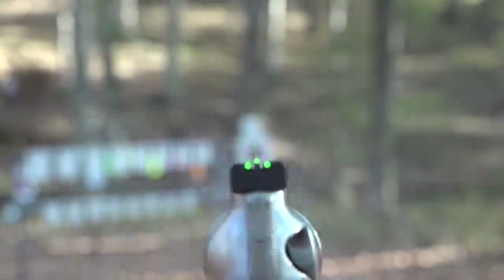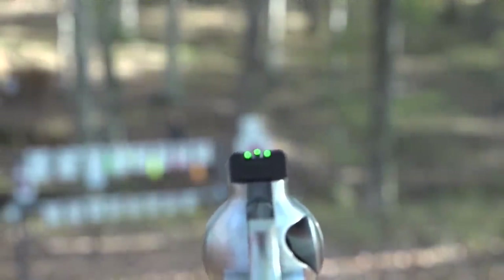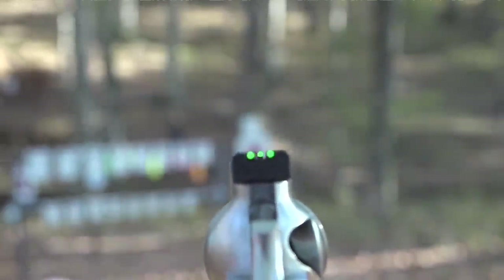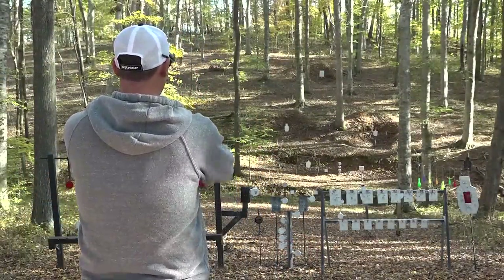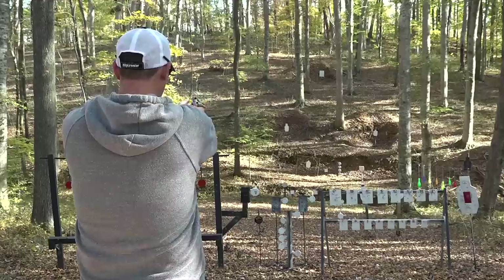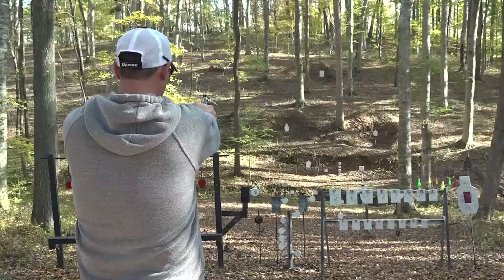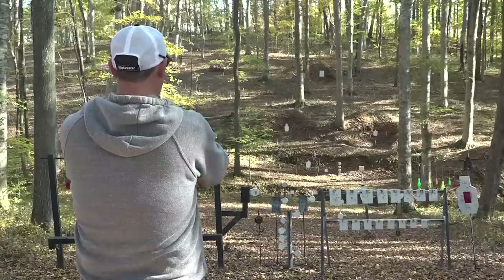Another good thing about the Single 6 series are the sights — they are fully adjustable for windage and elevation. These have nice fiber optic sights on them, which allows you to pick up your target pretty quickly. I prefer target or blacked-out sights for precision shooting, but for stuff like this it's perfect. Let's go out to 58 — oh, I missed. There we go — nailed it at 58.